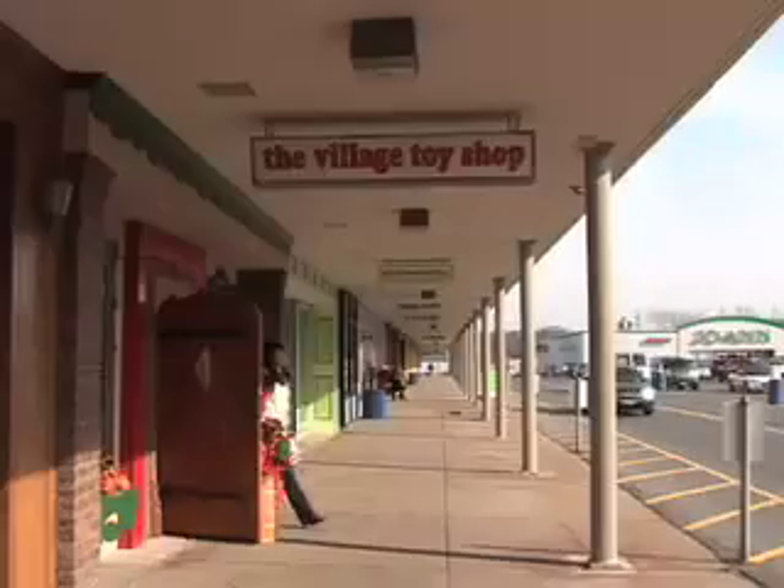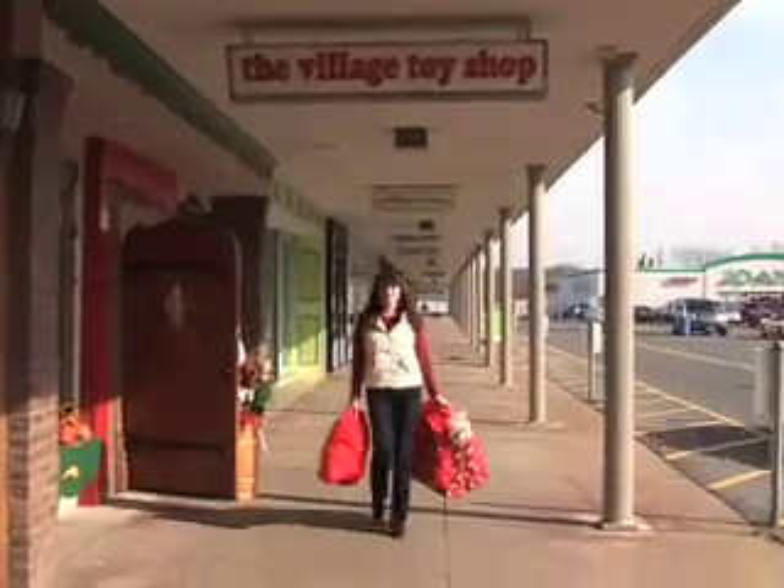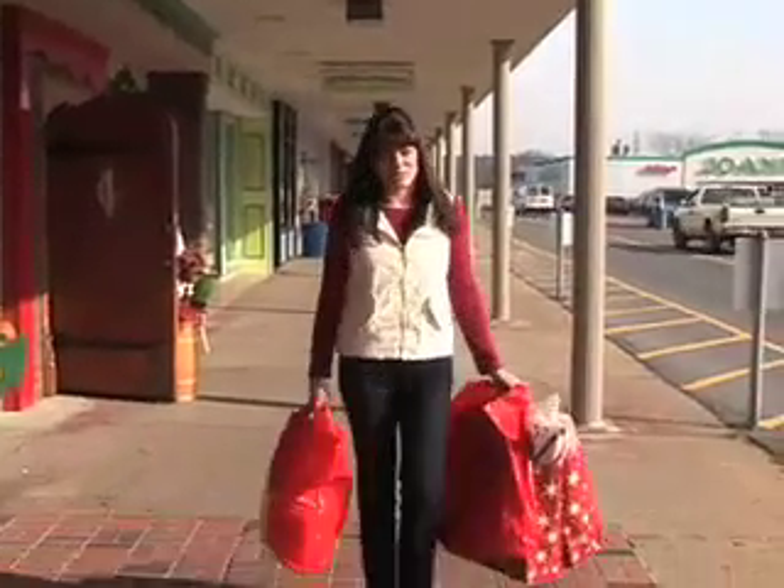The Village Toy Shop has so many great toys in there. It's a start to my Christmas shopping — I've got what I need, and now I'm off to Colozzi's.